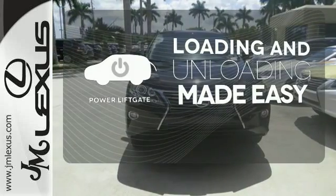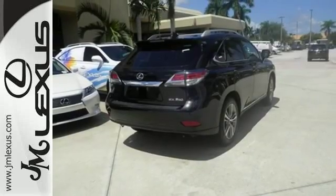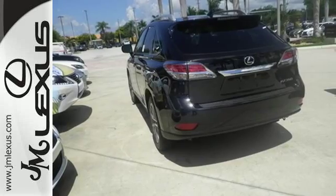Loading and unloading your vehicle just got easier with the power liftgate. Don't settle for boring — bring home this invigorating 2015 Lexus RX 350.